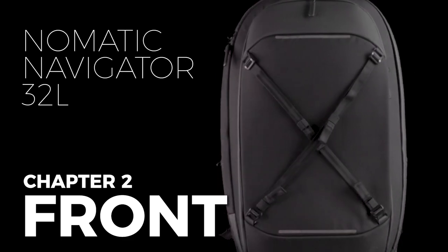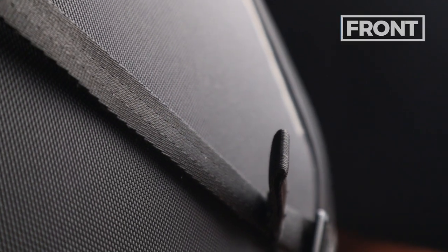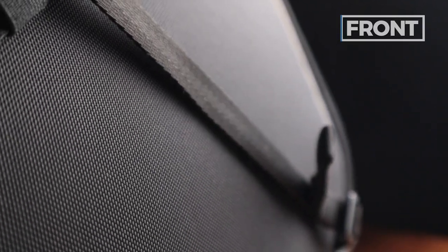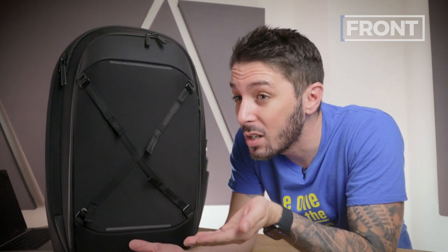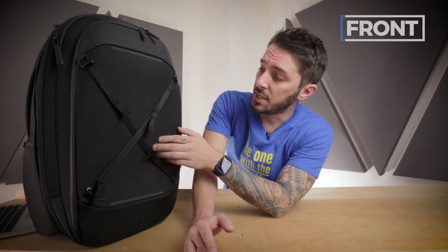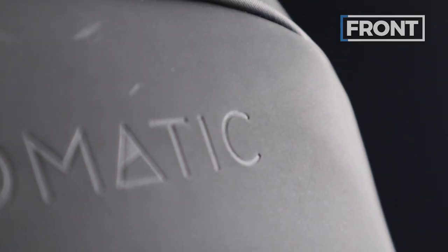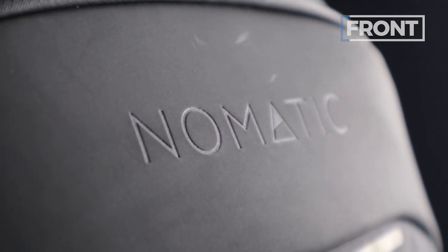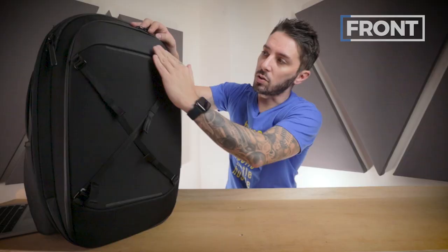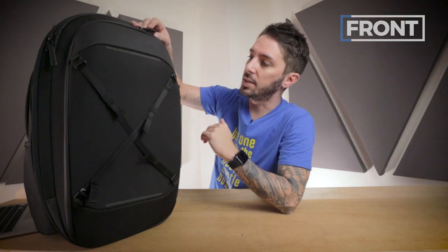Let's talk about the front of the Nomadic Navigator travel backpack 32 liters. Starting with materials: we have ballistic nylon — a little finer but non-branded. At this price point I would have loved to see Cordura, but ballistic nylon is typically very smooth to the touch with a robust, rugged, and durable feel. On the top we have hypalon — kind of leathery and rubbery but not in a sticky way. Really love this material. You can see the Nomadic logo here, nice and tasteful, not too loud, sort of recessed in the hypalon. It looks really nice.